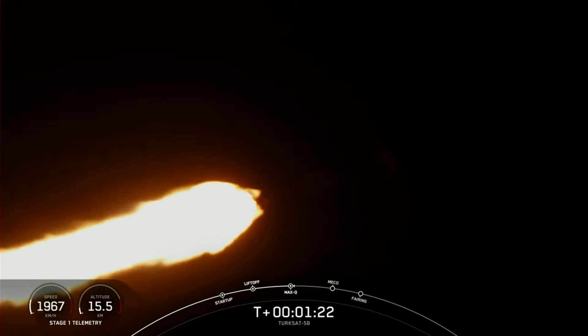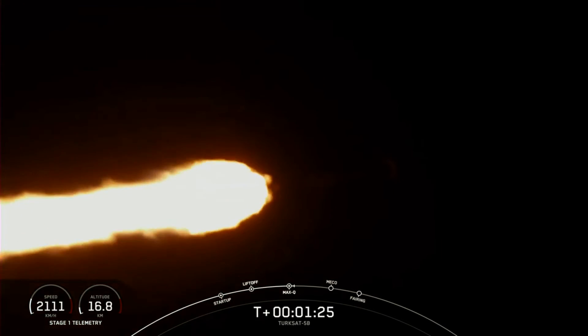And we're through the period of maximum dynamic pressure. Everything continues to look good. Trajectory is nominal. Avionics report systems are nominal.